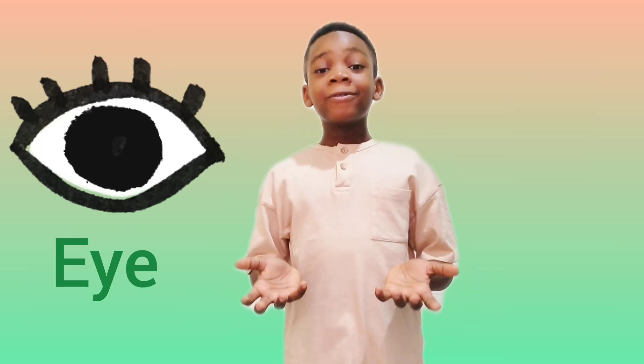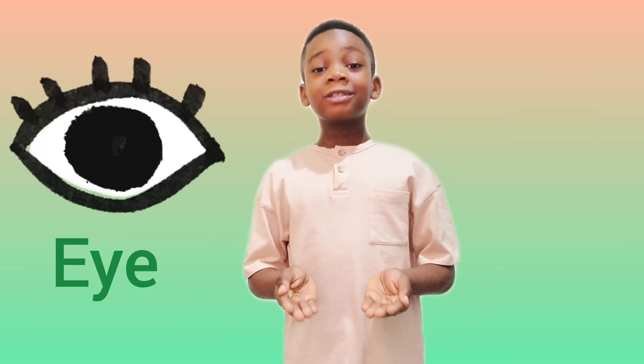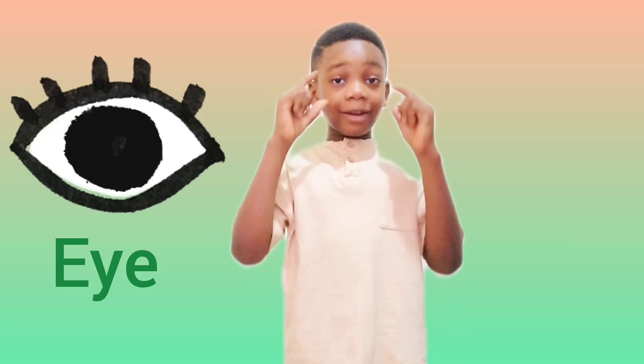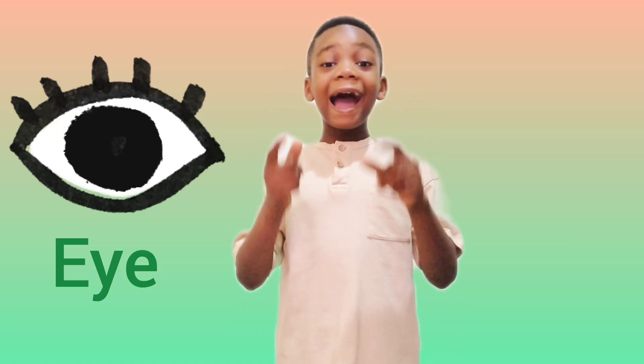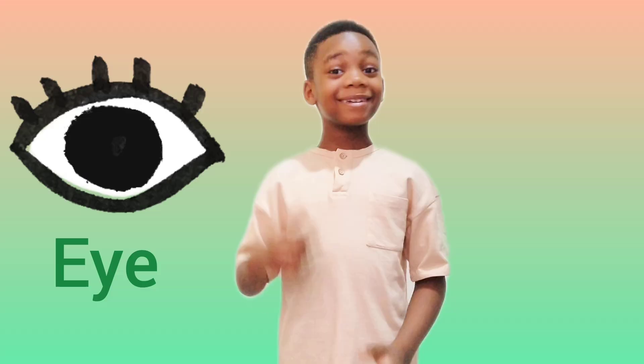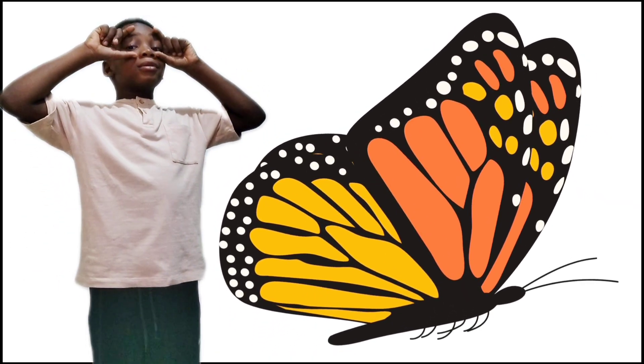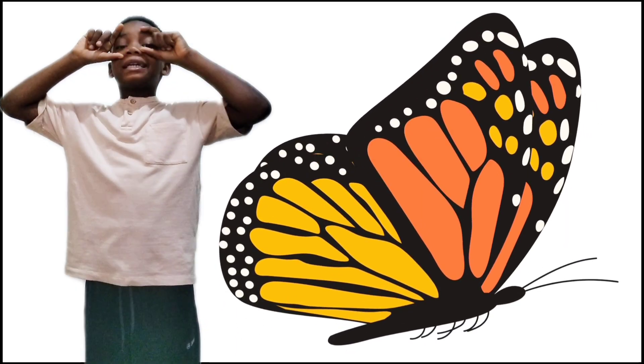Today we are going to learn about the sense organ of seeing, which is our eyes. Now guys, let's look around. What do you see?